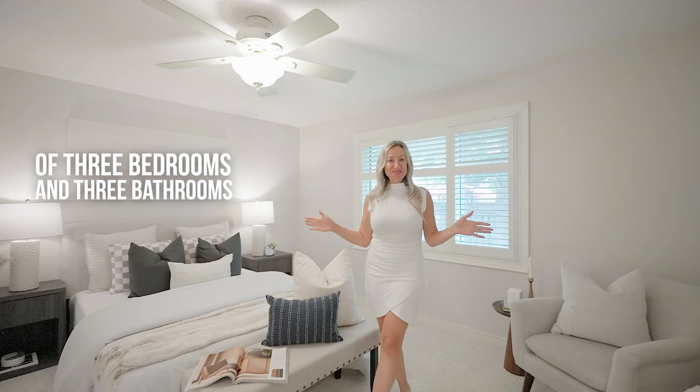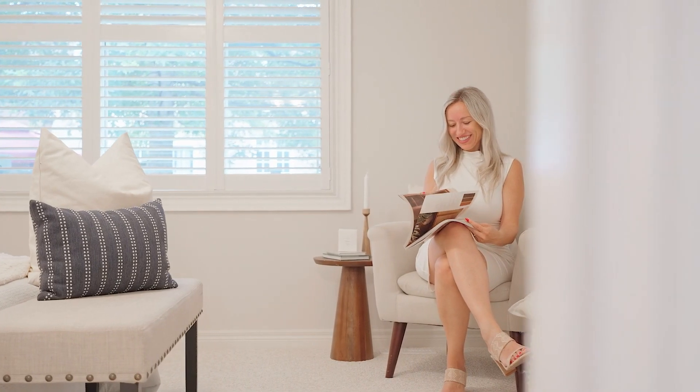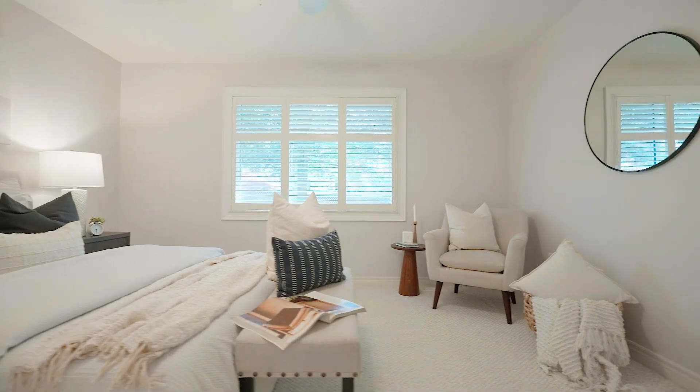We have a total of three bedrooms and three bathrooms in this home. Your primary retreat offers a four-piece ensuite bath, a large walk-in closet, and views of your backyard.